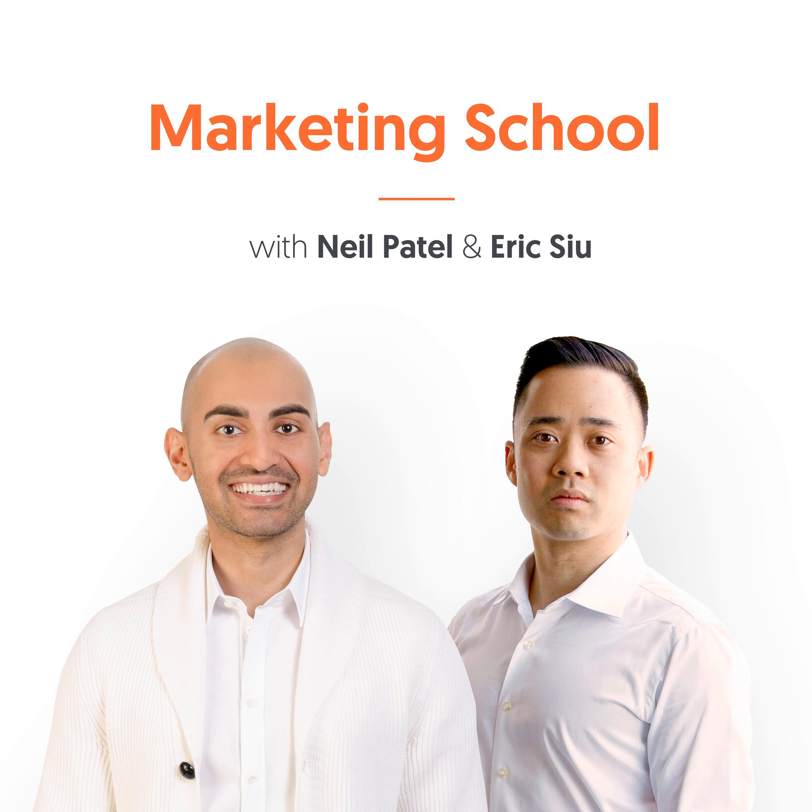This session of Marketing School has come to a close. Be sure to subscribe for more daily marketing strategies and tactics to help you find the success you've always dreamed of. Don't forget to rate and review so we can continue to bring you the best daily content possible. We'll see you in class tomorrow, right here on Marketing School.